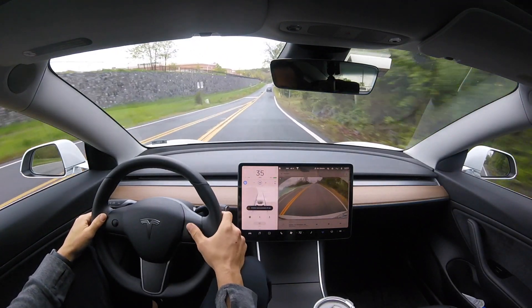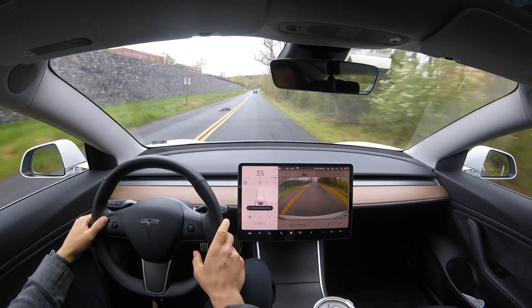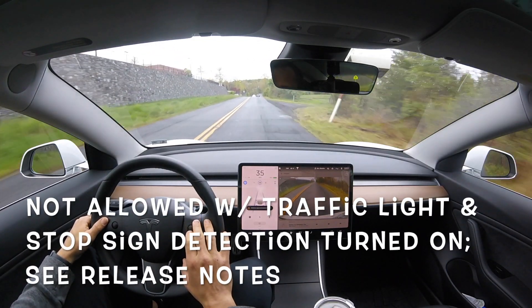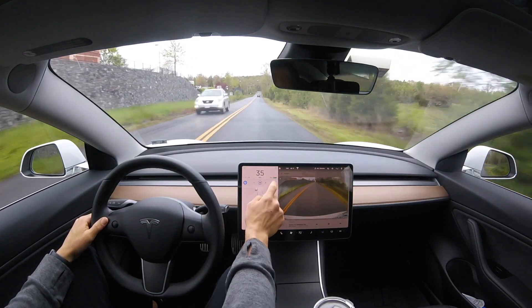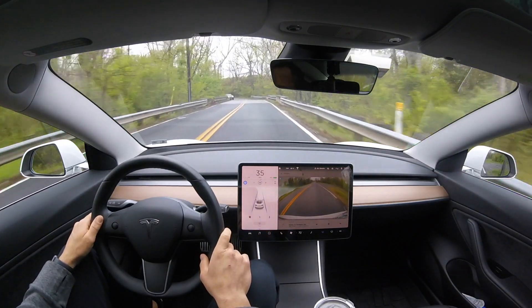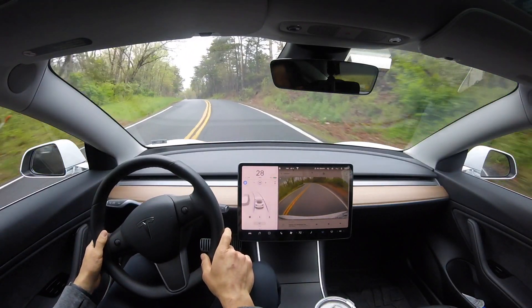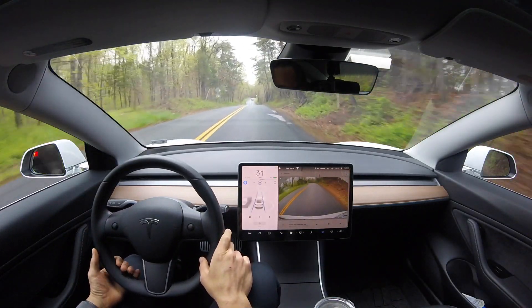Something else I noticed: on smaller two-lane roads or on my curvy country road test, I typically was five miles per hour over the posted speed limit, but that has been disabled with this software. You are no longer allowed to go five miles per hour over the speed limit like you were previously. We do have a curve here and the car slows down about five to six miles per hour, handling that curve beautifully.